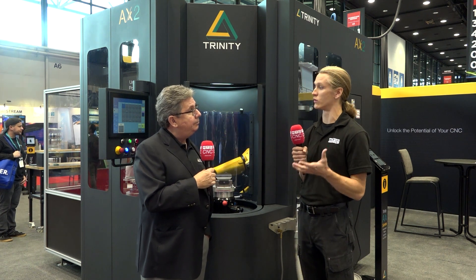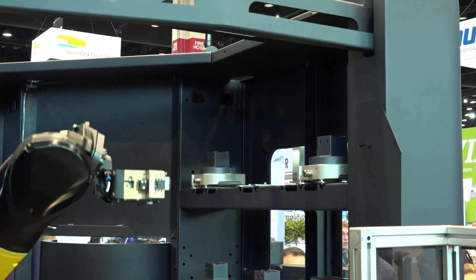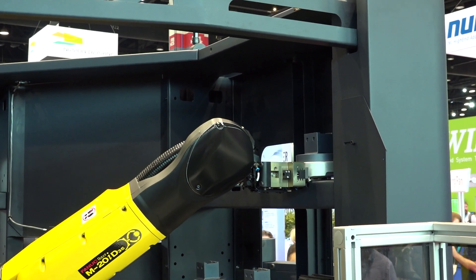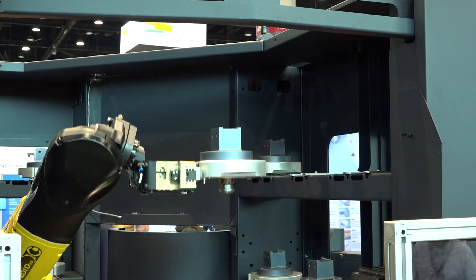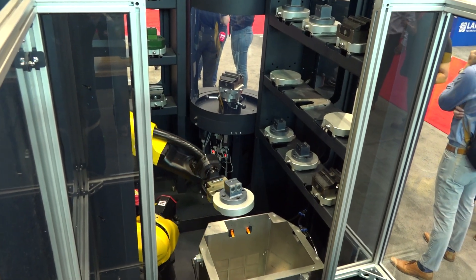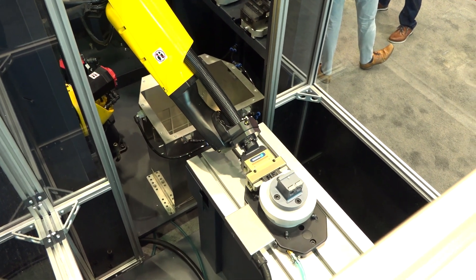What machine tools are you able to integrate with? The largest number are Haas — it's a high volume manufacturer so we've done many of those. We've also done Makino, Doosan, Brother, DMG Mori, Fanuc Robo Drill, and probably a few more. So you can pretty much do them all — at least all the major models.